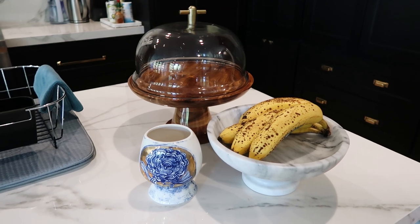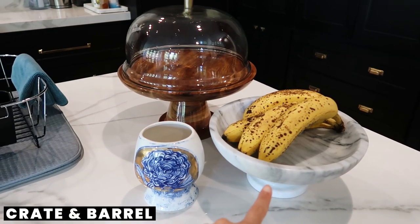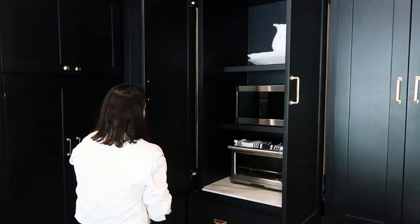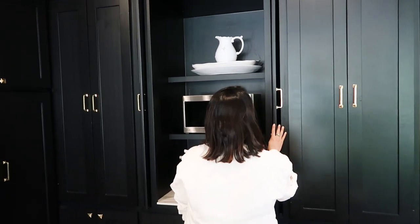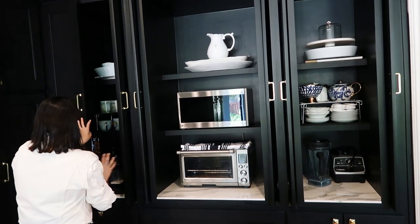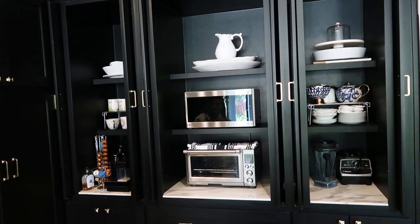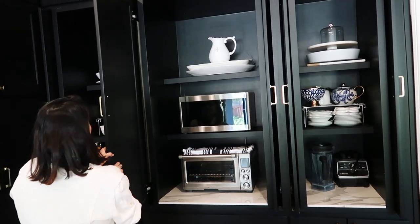It took me a while to figure out what I wanted on this side, but I really love this beautiful cake stand from CB2. The marble fruit bowl is from Crate and Barrel, and this base is from Anthropologie. Because I wanted everything concealed, I worked with my contractor to put all of the appliances tucked away. I really love this feature because even though they're in cabinets, I can fully open all of this, which saves space while keeping the space very functional. It's like my OCD dream come true.